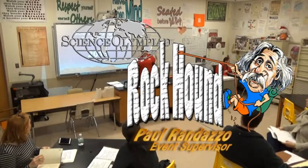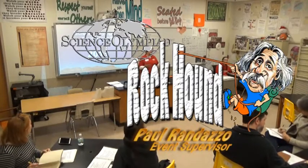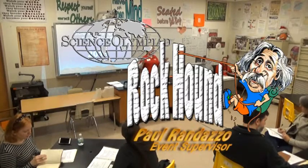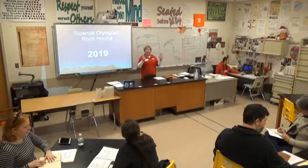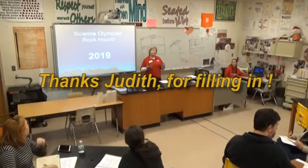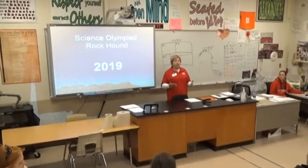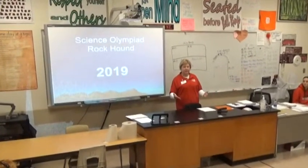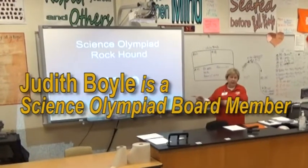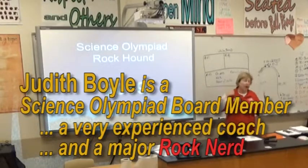I am not Paul Randazzo. He's not here — he's the event supervisor. I've coached this event for a long time, so I can answer any coaching questions. The test questions I can only tell you what I know from the kids doing it. This is Paul's PowerPoint, so this is what he wants to say to you.